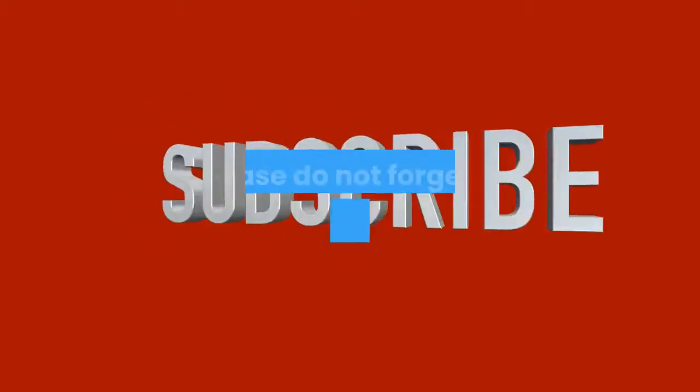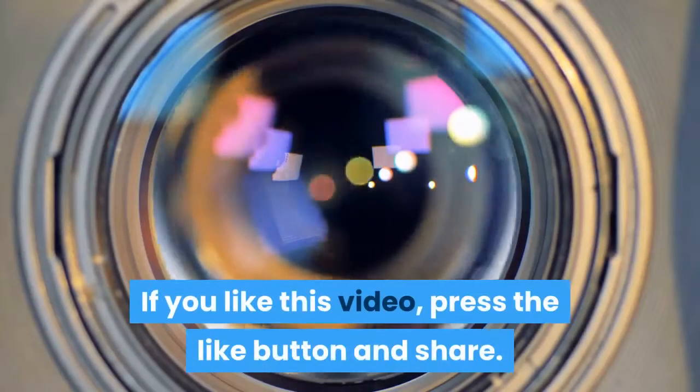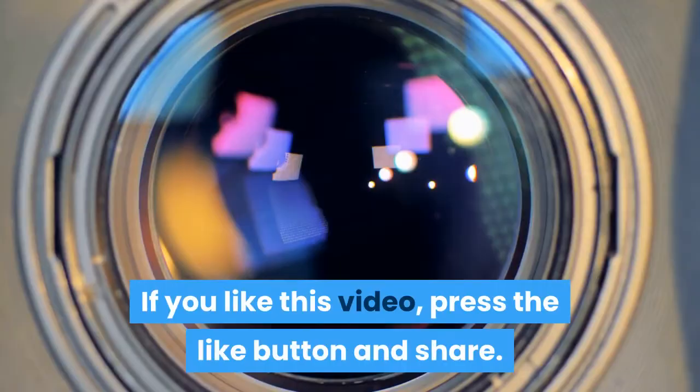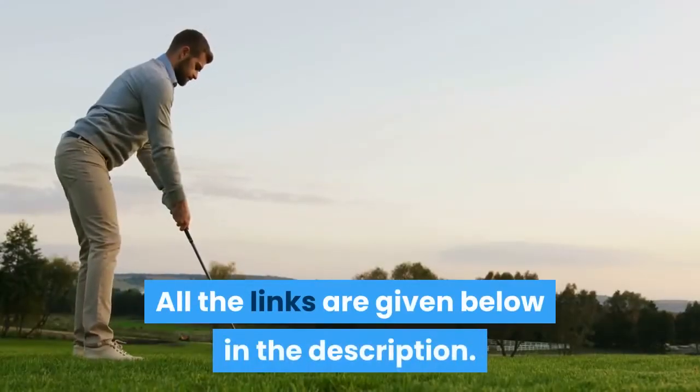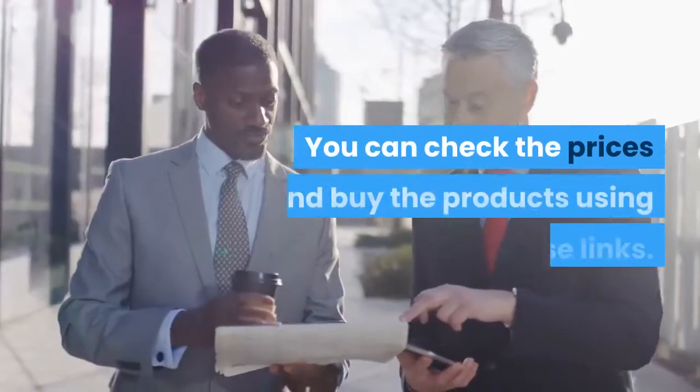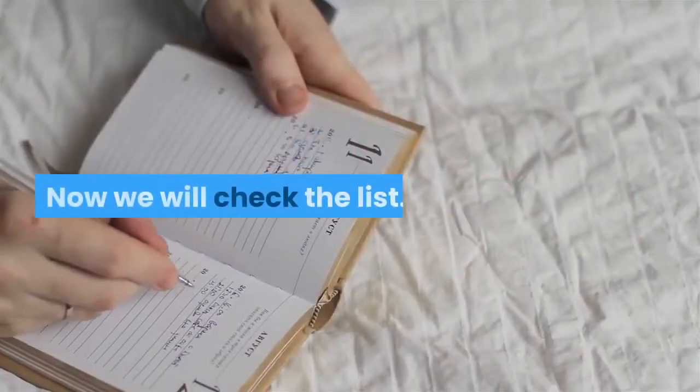If you are new to our channel, please do not forget to subscribe. If you like this video, press the like button and share. Your comments are most welcome. All the links are given below in the description — you can check the prices and buy the products using these links. Now we will check the list.